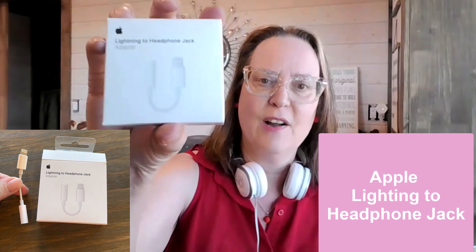Hi, my name is Carrie and today I'm going to do a demonstration of the lightning to headphone jack for Apple.